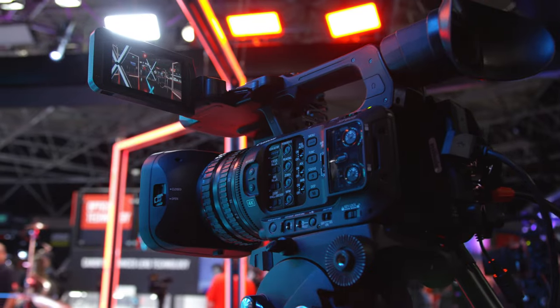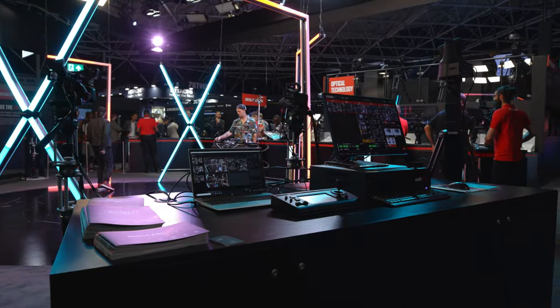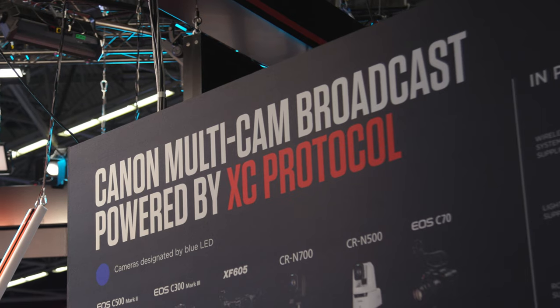In the mid-level section we have a combination of PTZ, XF605 and the C70, controlled from a single point, allowing a small setup to have a minimum number of people but still achieve the image quality Canon is renowned for. Within the content creator zone we have an area showing our new V10 camera specifically designed for vlogging and also a mirrorless camera with video capability, providing a solution for just about any application.